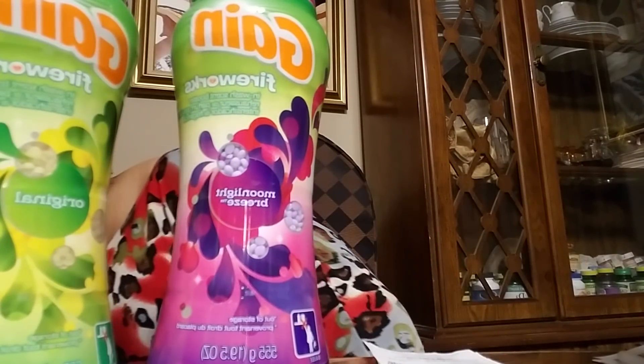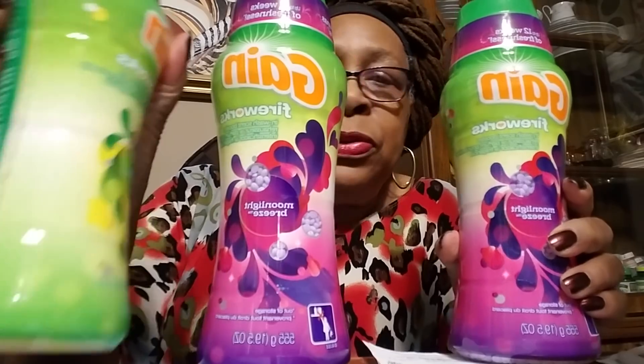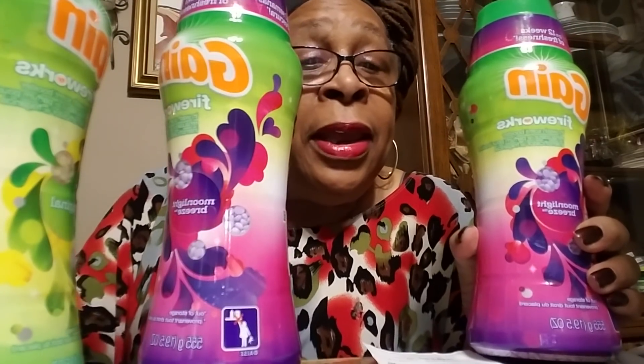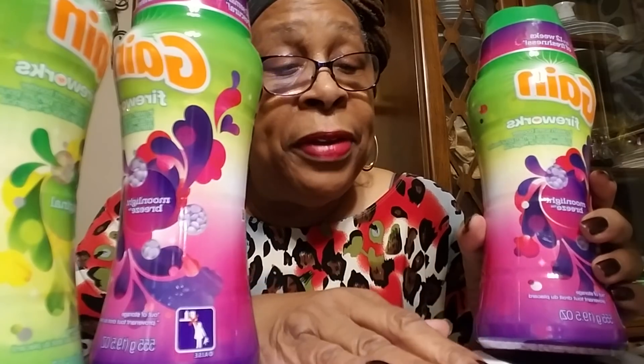My second transaction was the Gain Fireworks — I bought three of them. These smell so good; you put them in the wash to boost the scent and make your clothes smell great. I got two moonlight breeze and one original scent. Each one was $8.39, and I had another coupon for $3 off when you buy three.